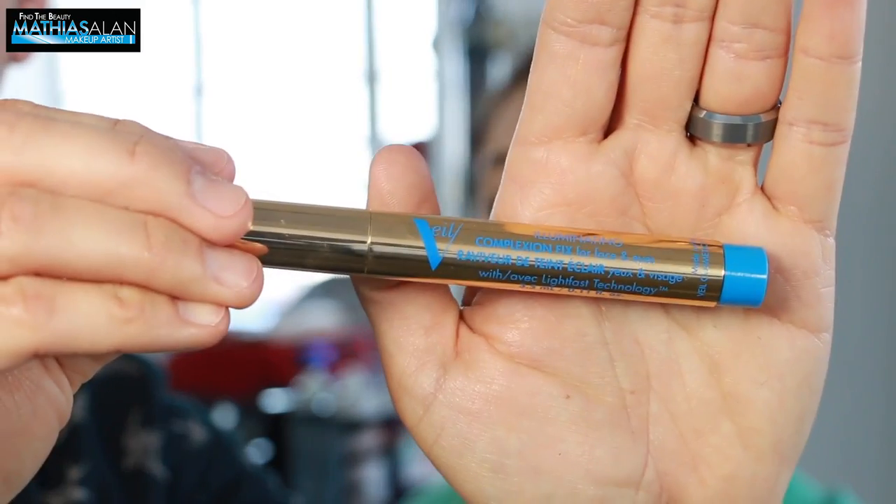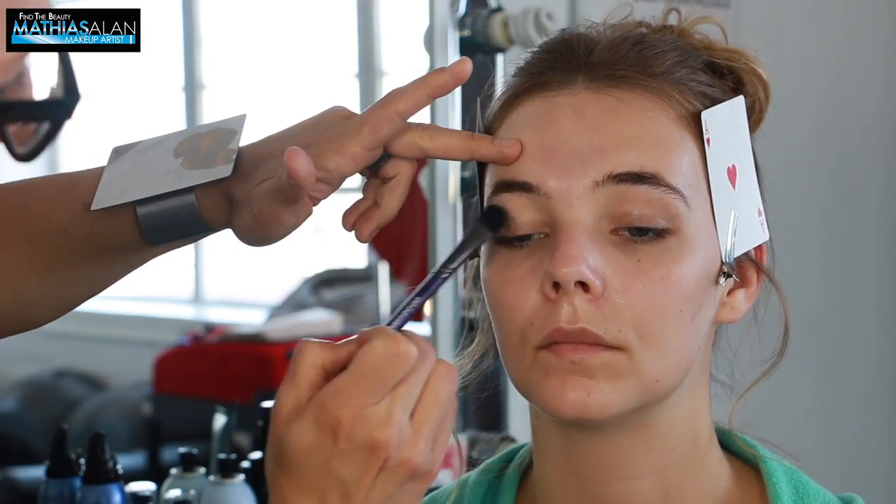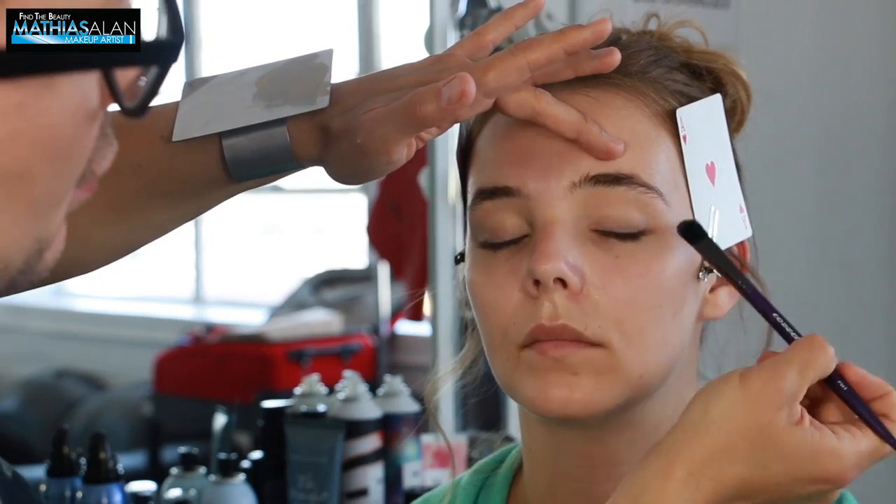Next, I'm going in with the Veil Complexion Fix and I'm putting this on her eyelids. This is a very, very light sheer concealer. I'm using this as a base.